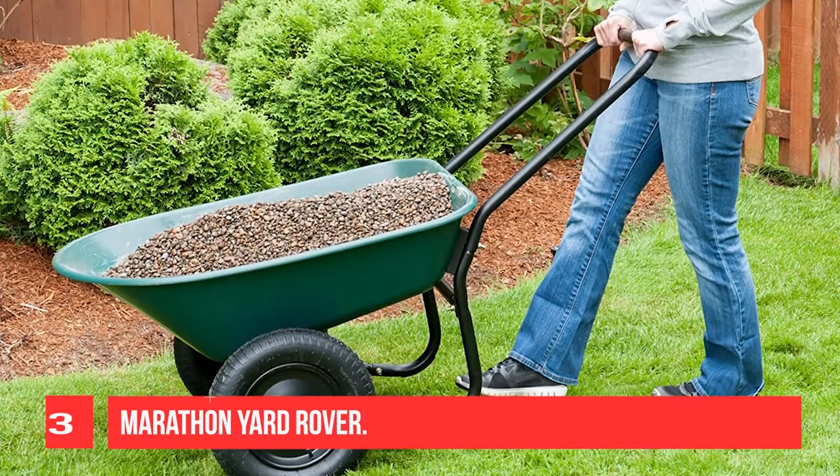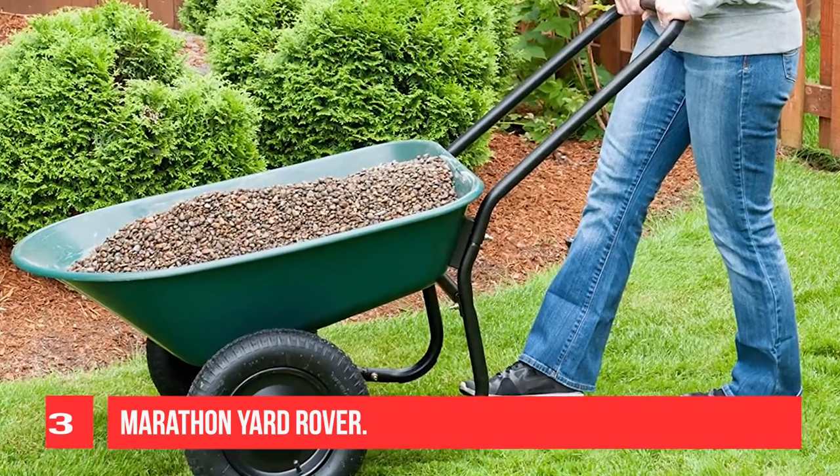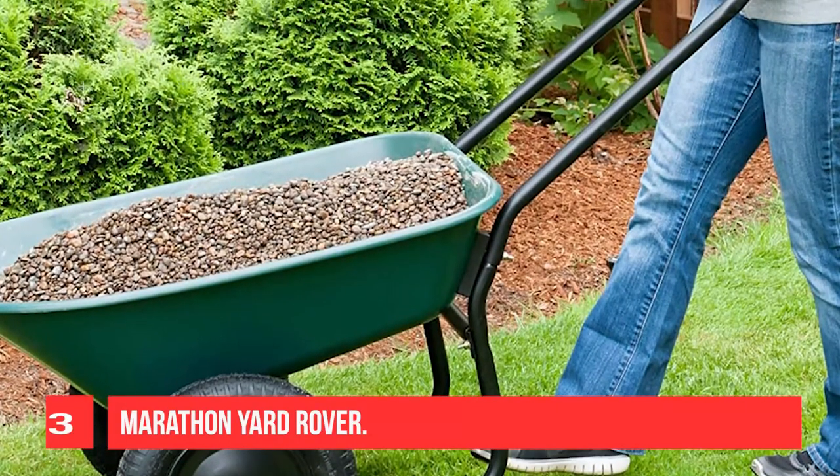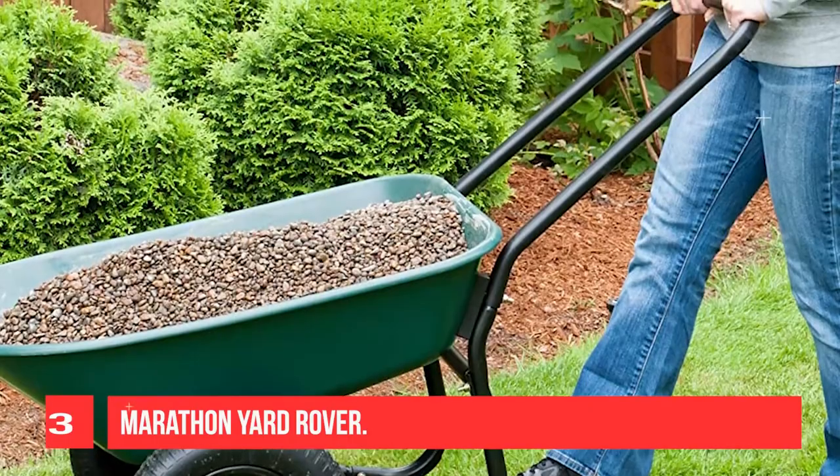It can haul materials such as mulch, topsoil, logs, yard waste, debris, rocks, and more. It makes the perfect outdoor gift for a gardener or backyard enthusiast.